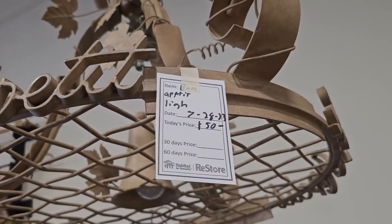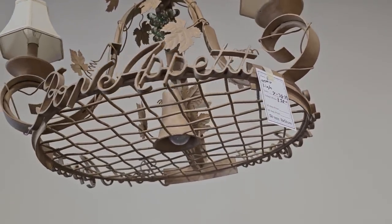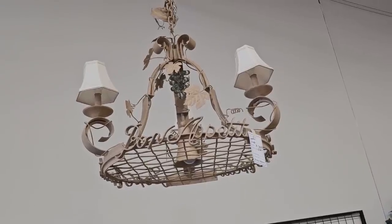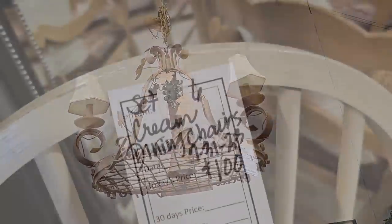This was hands down my favorite light they had here today — it's fifty dollars, and I think it's worth every penny. It's called Bon Appetit — it's a beautiful light that'd be perfect in your kitchen. Oh, so pretty, very unique.